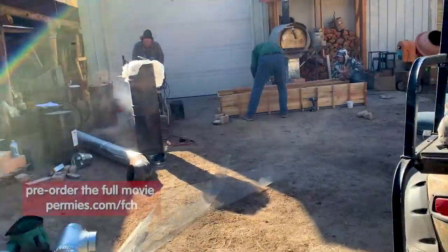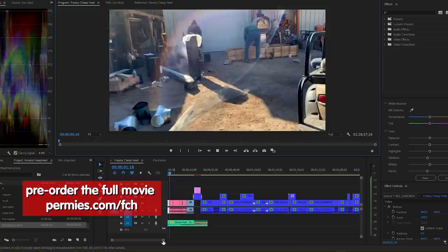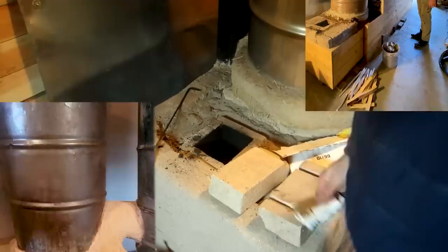We're making a movie called Freaky Cheap Heat. The editing is happening now. This movie features three builds.